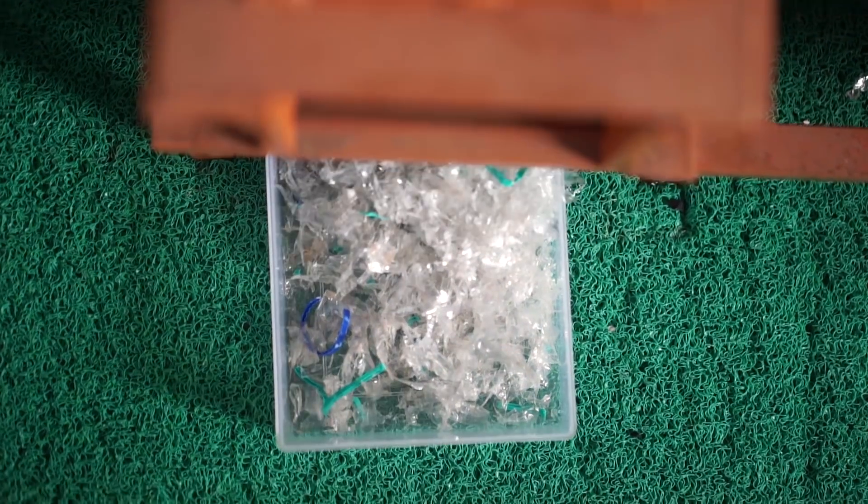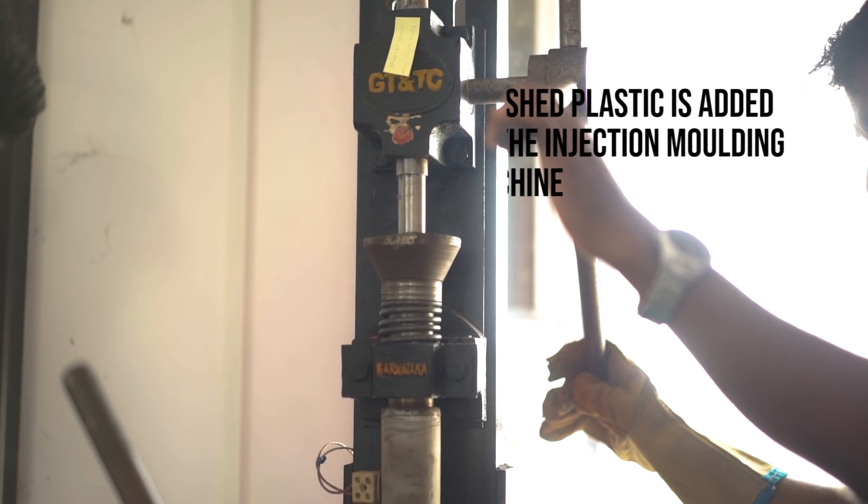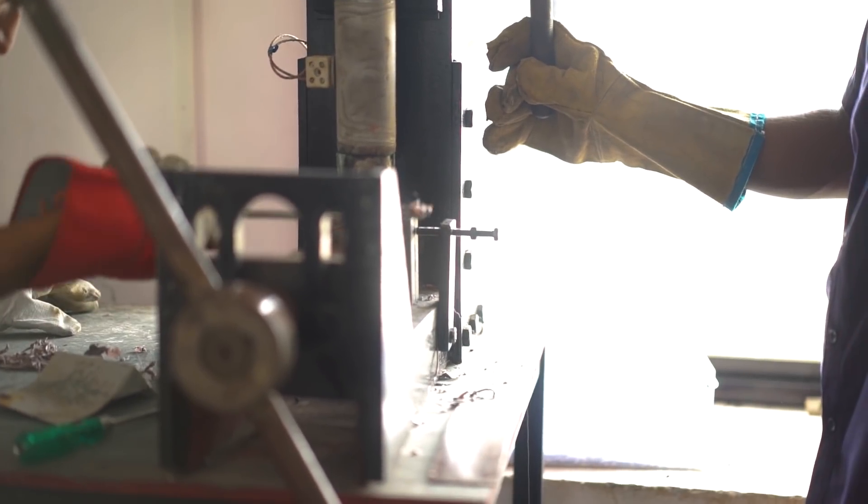These collected waste bottles are added into the crusher, crushed, and further processed. We had to think of products which can be easily manufactured and something everyone would buy and love. One of the several ideas we got was the keychain.